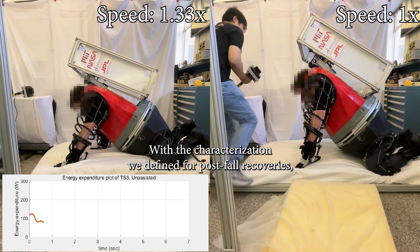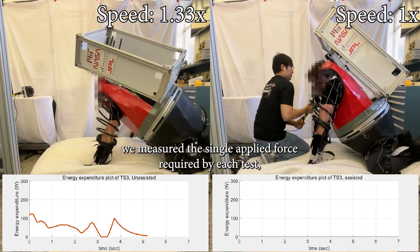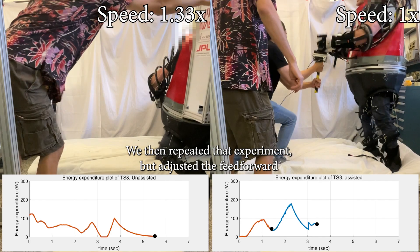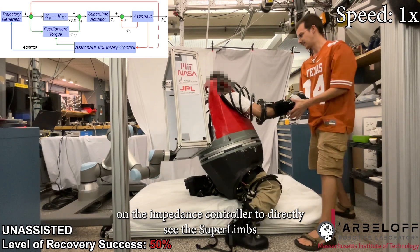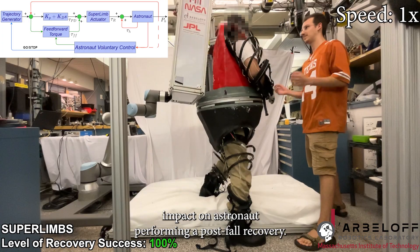With the characterization we defined of post-fall recoveries, we measured the single applied force required by each test subject to successfully transition between waypoints. We then repeated that experiment, but adjusted the feedforward force gain on the impedance controller to directly see the superlimbs' impact on astronauts performing a post-fall recovery.